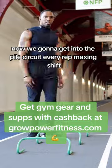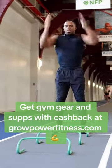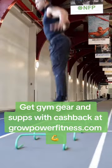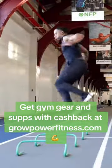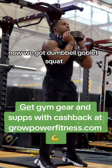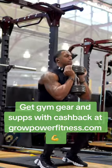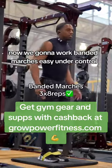Now we're gonna get into the full circuit, every rep matching. We got dumbbell goblet squat. Now we're gonna work banded marches, easy, under control.